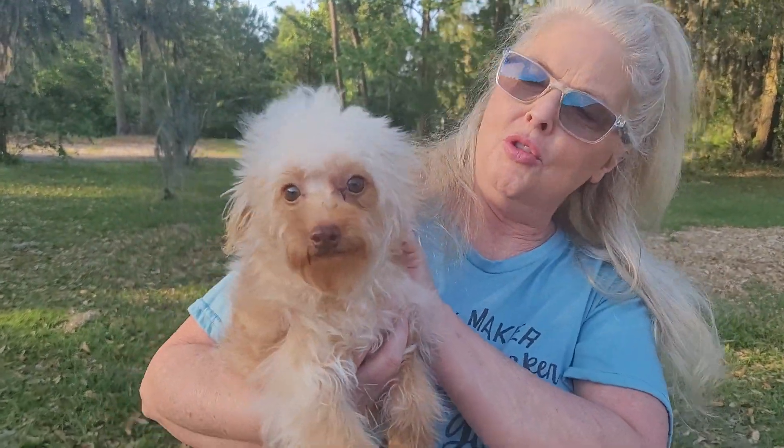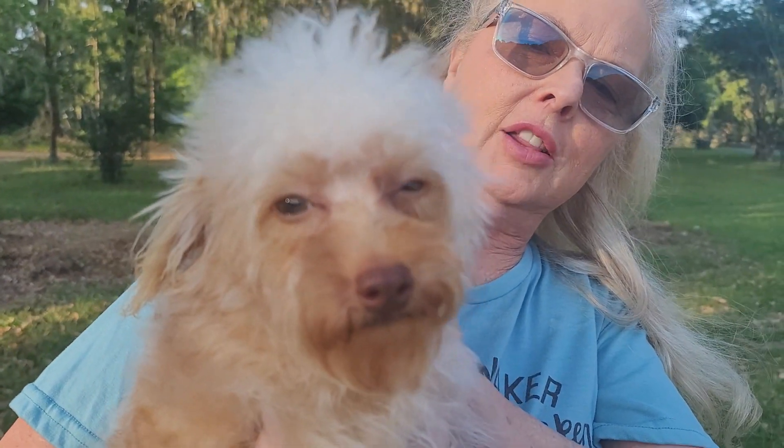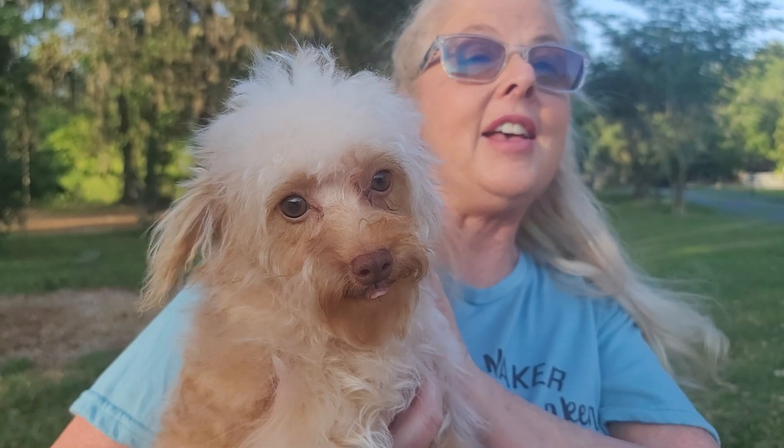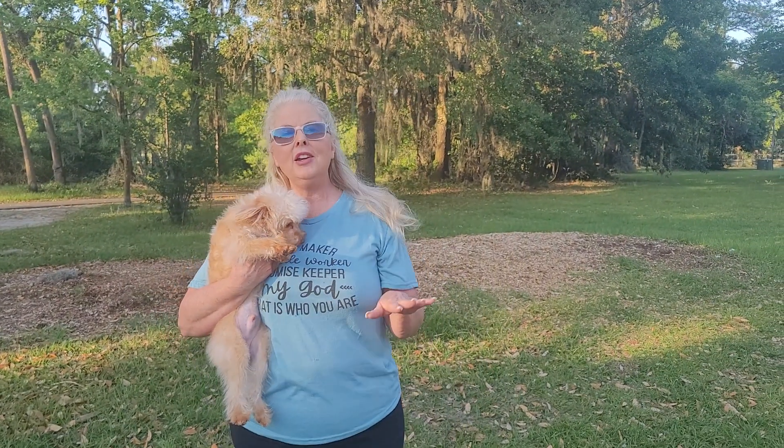Look at this face — look at them beautiful hazel eyes and that chocolate nose. He is such a sweetheart. He has all his puppy vaccines and his one-year rabies. He is ready to go.